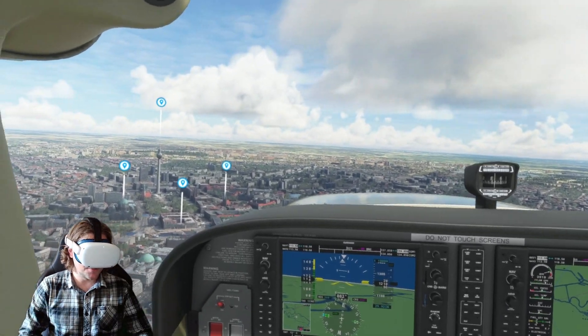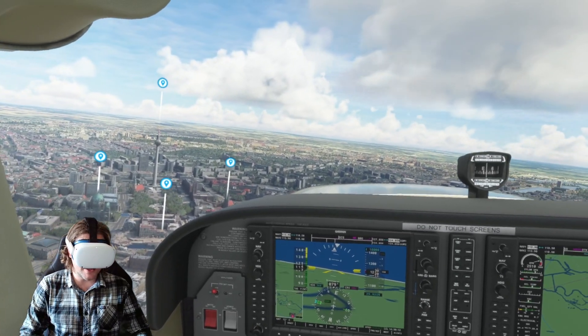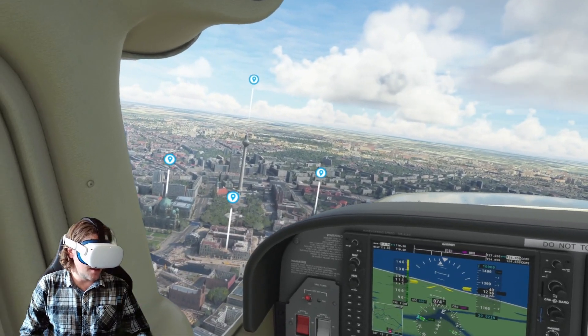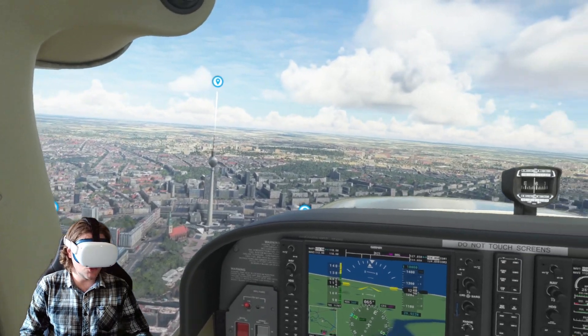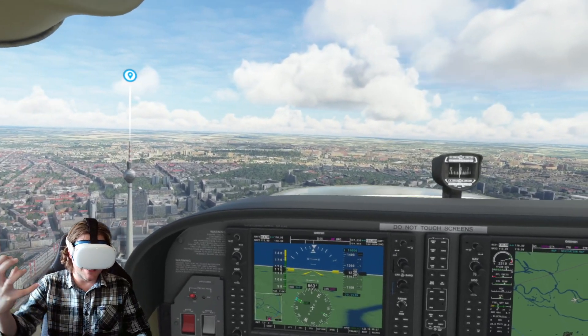Here we are in Berlin checking the update, and you'll notice I'm flying with the Quest 2. There's a very good reason for that - I'm actually trying out a new head strap by Kiwi. It is absolutely brilliant, and the music is so dramatic - it really creates the scene here.